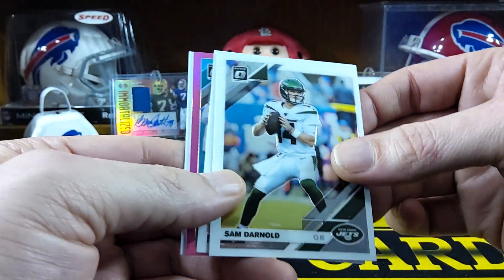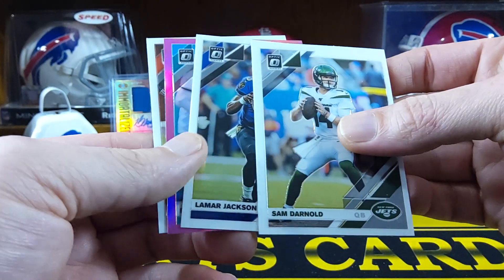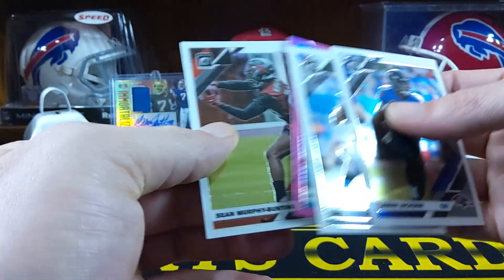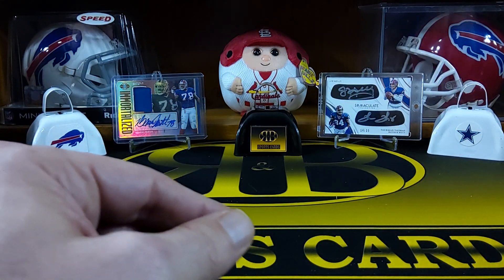It's got a pink in there — Sam Darnold. Oh, there's Omar Jackson. We got a pink Ryquell Armstead rookie — not too bad. And a Sean Murphy-Bunting. There's a pink one in there.